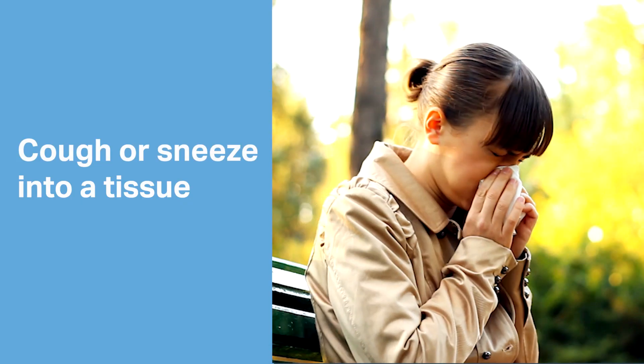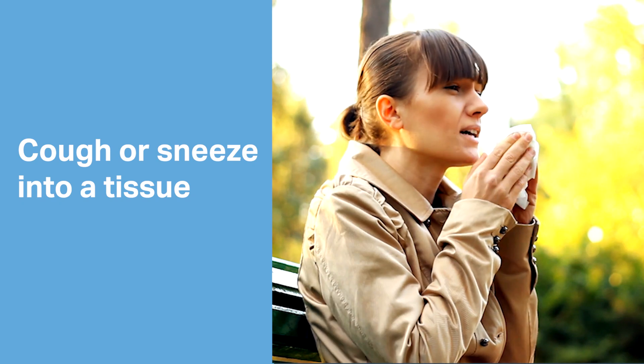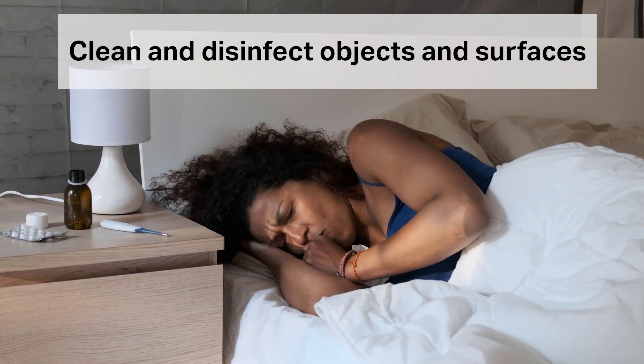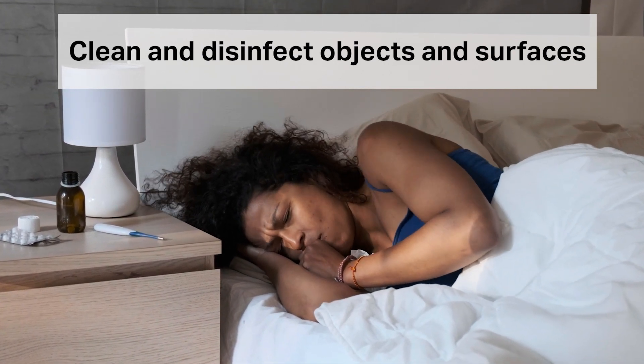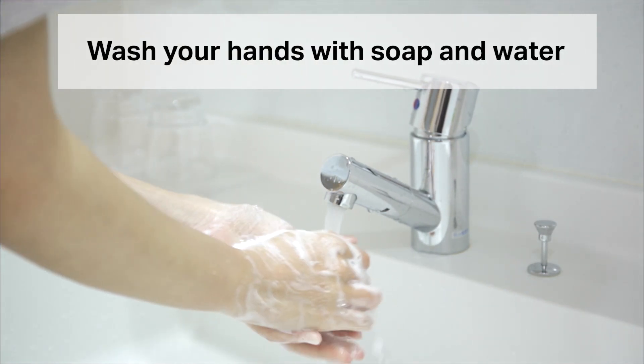Cover up with a tissue when you cough or sneeze to keep germs off your clothes, where they can then transfer to others. Stay home when you're sick to keep from spreading germs. Clean surfaces using disinfecting cleaners or wipes.